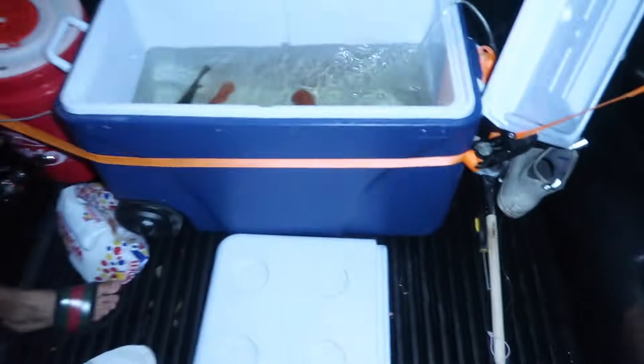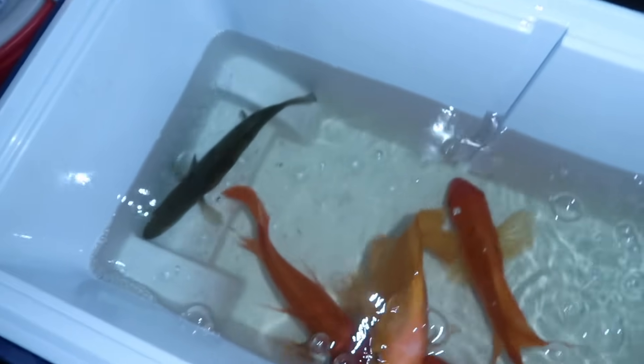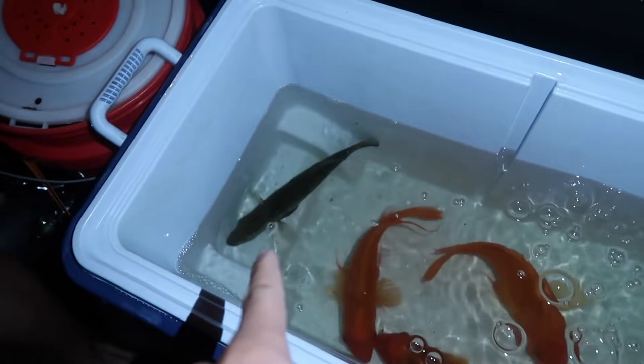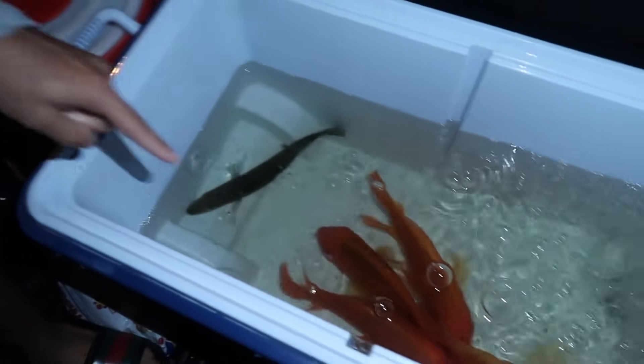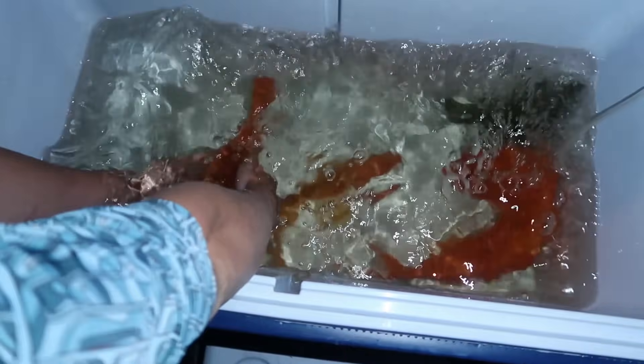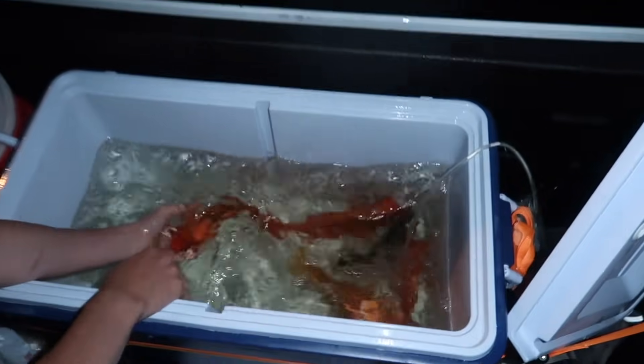Quick pit stop. Ryan, what's up, bro? What'd you bring me? I got some succulents. Okay, I don't know what I'm doing with those. That is going into the pond with the catfish and the other peacock bass. Let me show you this one real quick. What do you think? Big pond all day. Oh my God.